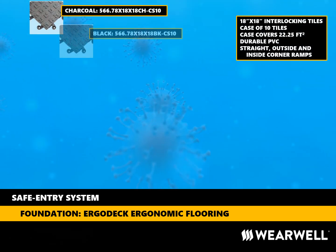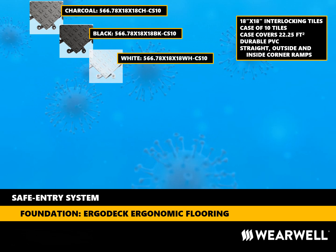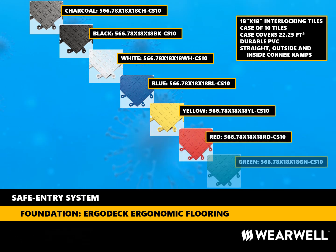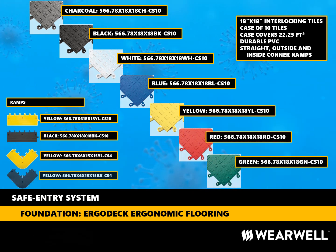Another reason that ErgoDeck is a great choice is the availability of colors. Wearwell keeps in stock seven different colors of 18-inch by 18-inch tiles. The ramp system is available in two colors, black and yellow. ErgoDeck is also made of durable PVC molded in an ergonomically designed manner to be both easy to assemble and very comfortable to stand or walk on. ErgoDeck stays together until you want to take it apart, then it can easily be disassembled and reconfigured as needed to accommodate changing protocols. ErgoDeck is sold in cases of 10 tiles, each case covering an area of 22 and a quarter square feet, so it is easy to calculate the amount of material you need to design and install your own safe entry system.